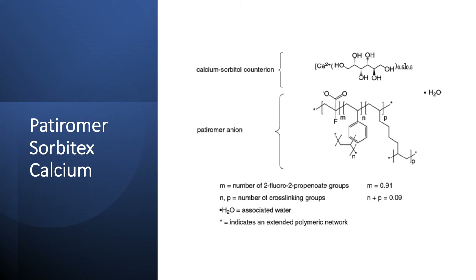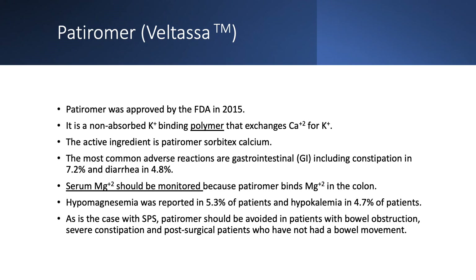Patiromer, or Patiromer sorbitex calcium — Veltassa — was approved in 2015. It is a polymer, not an exchange resin. It exchanges calcium for potassium and does not contain any sodium. The active ingredient is patiromer sorbitex calcium. Most common side effects are gastrointestinal: constipation in 7.2 percent and diarrhea in 4.8 percent. Importantly, it binds magnesium, so you must watch for hypomagnesemia — it is effectively both a magnesium and potassium binder. Hypomagnesemia was reported in about 5 percent of patients, and the same percentage experienced hypokalemia.